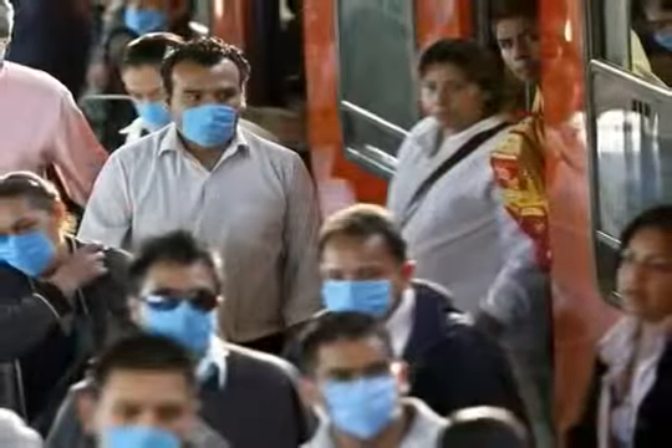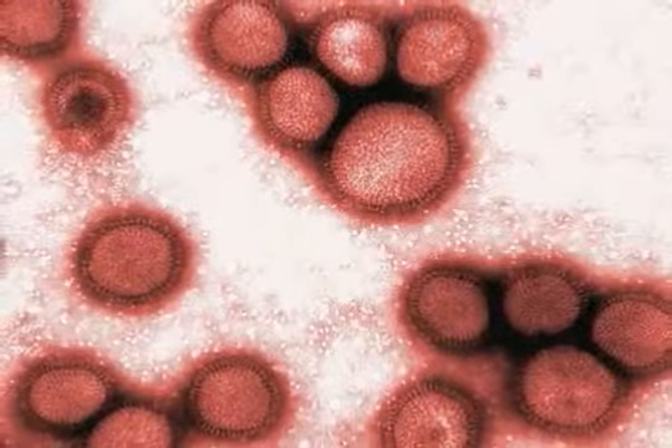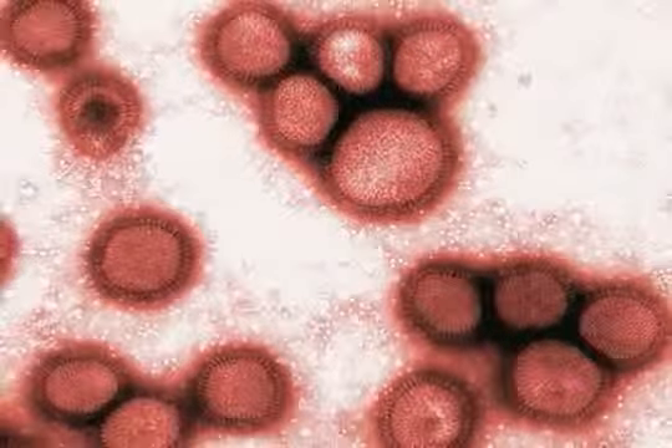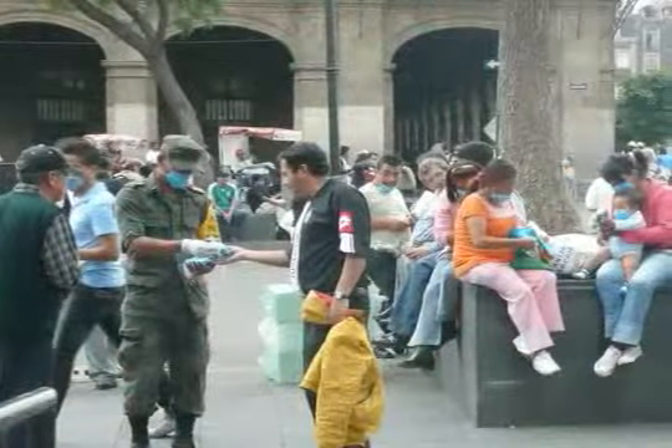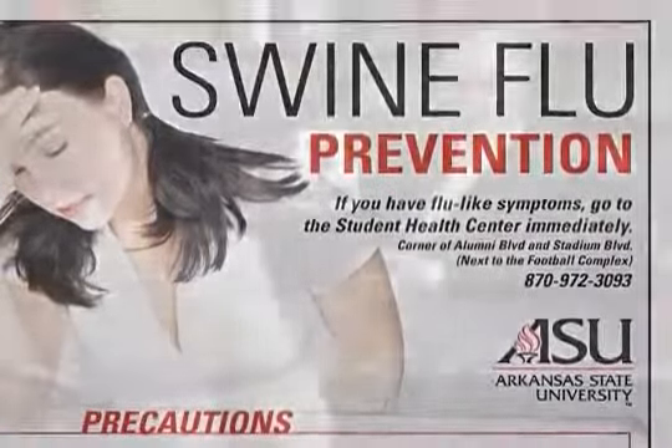Now with regard to the swine flu — as you know, H1N1 is not out for testing yet — but the CDC and EPA have determined that a disinfectant that kills influenza A shouldn't have any problem with H1N1. In addition to influenza A, we also kill avian influenza, which is the second component of the swine flu.